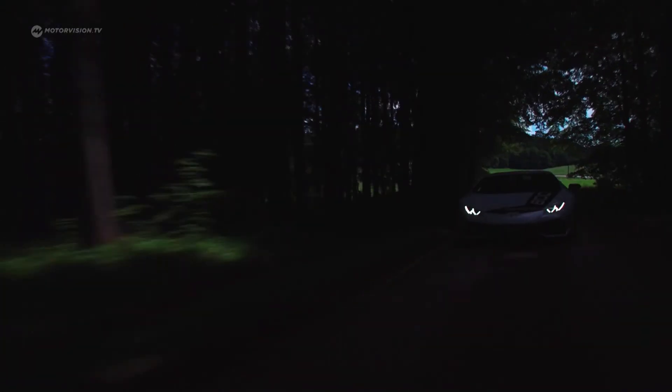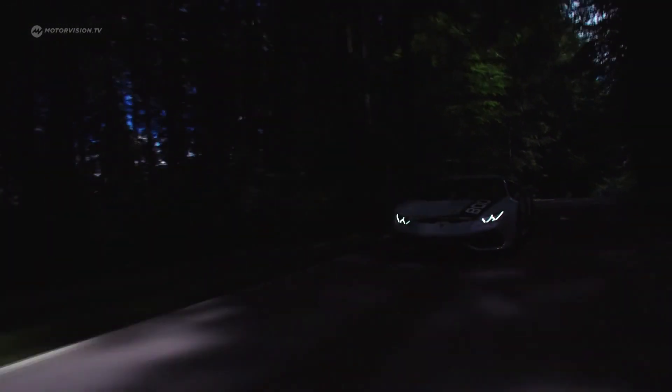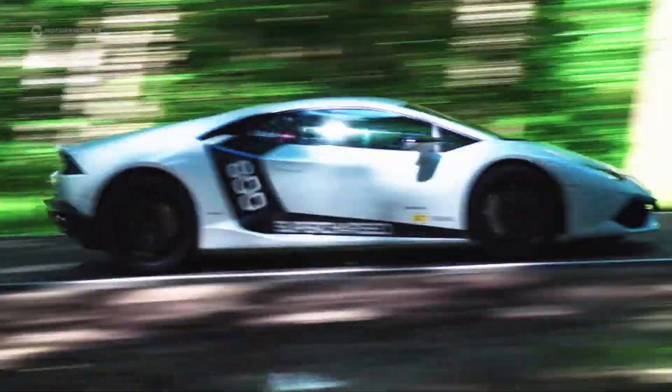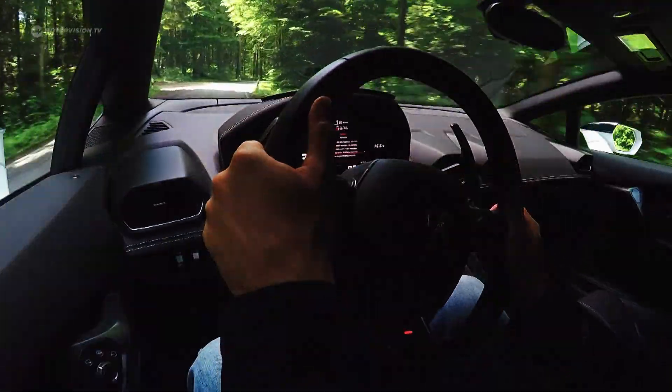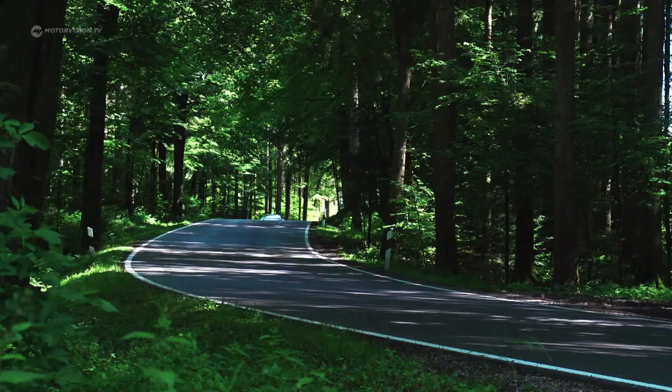Power cap? Not here. Even at 250 kilometers an hour, the Lambo still pushes forward and laughs at air resistance. Its top speed of 336 is solely restricted by the transmission — theoretically, it could do even more.